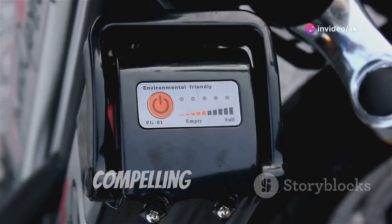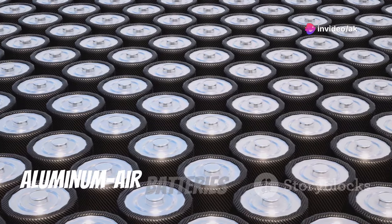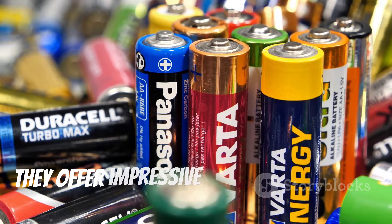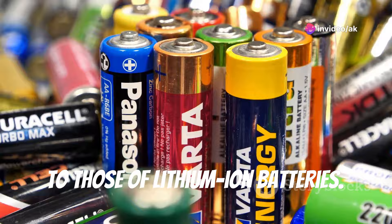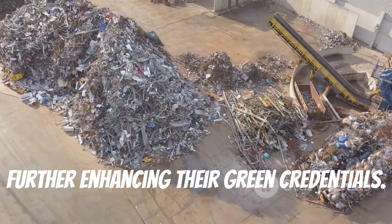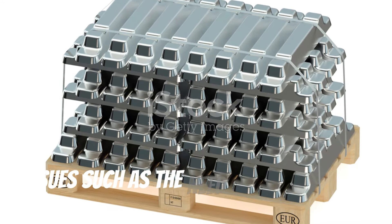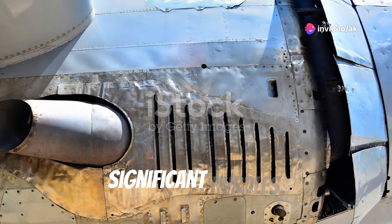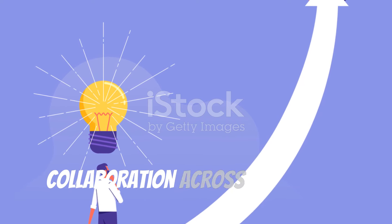On the other hand, aluminum air batteries present a compelling alternative — utilizing one of the most abundant elements on Earth, they promise a more environmentally friendly and potentially cheaper solution. They offer impressive energy density, and their byproducts are less toxic compared to those of lithium-ion batteries. Additionally, the aluminum used can be easily recycled, further enhancing their green credentials. However, aluminum air batteries face their own challenges, such as the need for high-purity aluminum and the lack of established infrastructure for mass adoption — yet these challenges also present opportunities for innovation and collaboration.